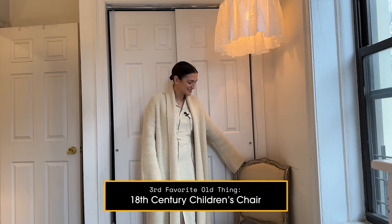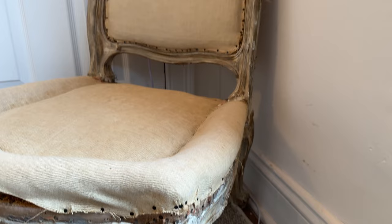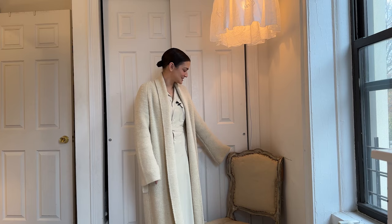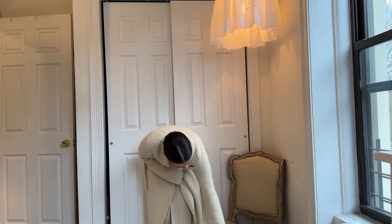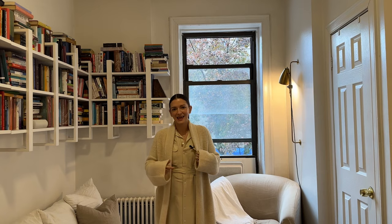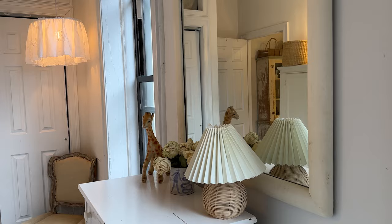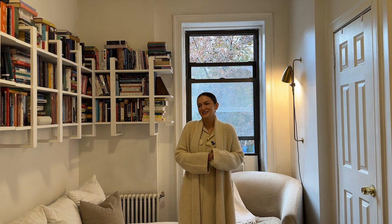My third favorite thing in the apartment is this children's chair that is also a new addition to the girls' room. The girls call it their princess chair — it's where they love to sit and read and play. We found this on Facebook Marketplace right in our neighborhood on the Upper West Side. I think the owner said it may be an 18th century chair, and they had taken off all the fabric so you can see this beautiful muslin fabric underneath. I just love how old it looks and I feel like it brings a really cozy element to the girls' room. I love to incorporate old things into our home as much as I can — old things add so much interest and character to a space. They're unique; it's probably not common that one person will have the same old thing as another, which makes a space really special and full of personality.